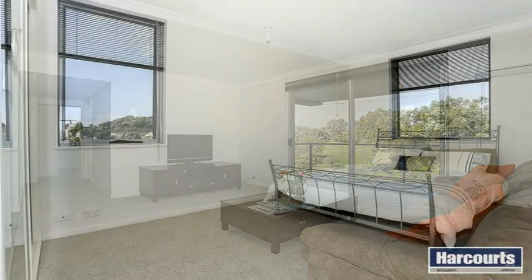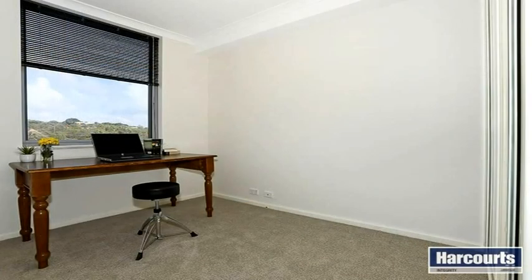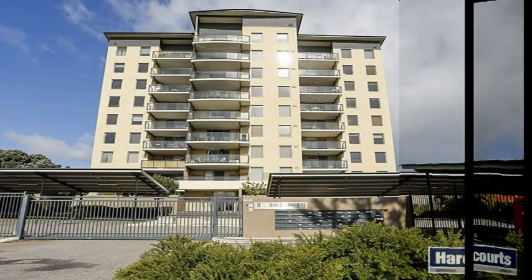Seaview Golf Club and Mosman Park Golf Club within a short drive. Fremantle only a 10 minute drive and easy access to Stirling Highway. This opportunity is not to be missed.